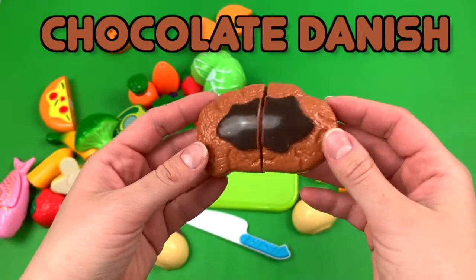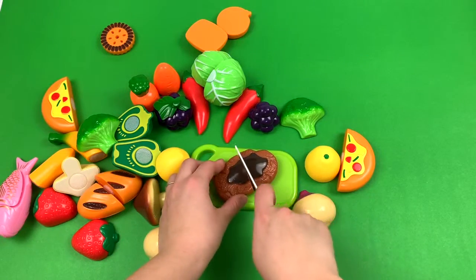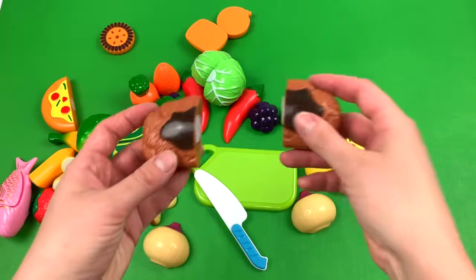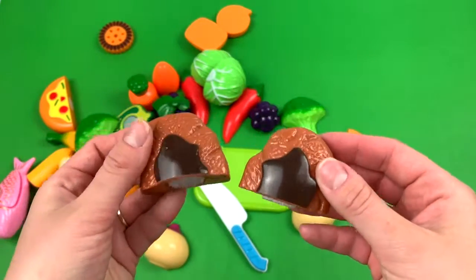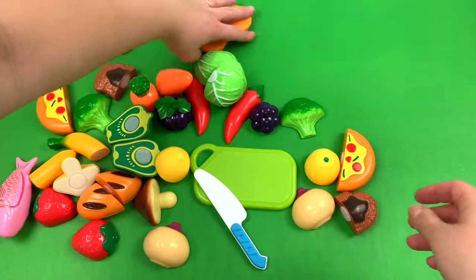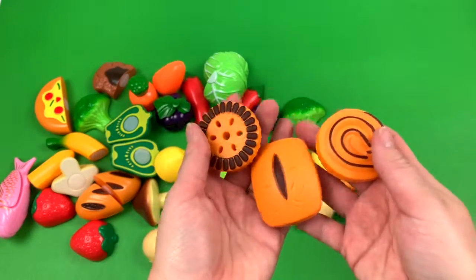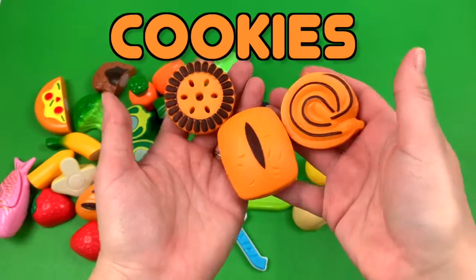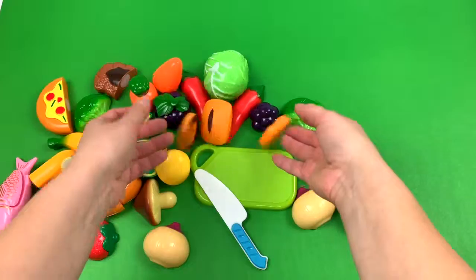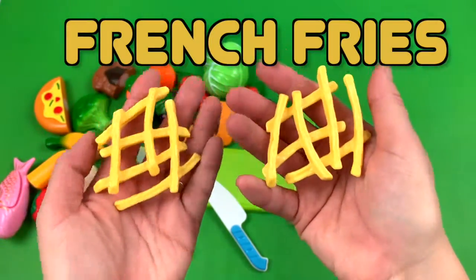Chocolate Danish. Cookies. French fries.